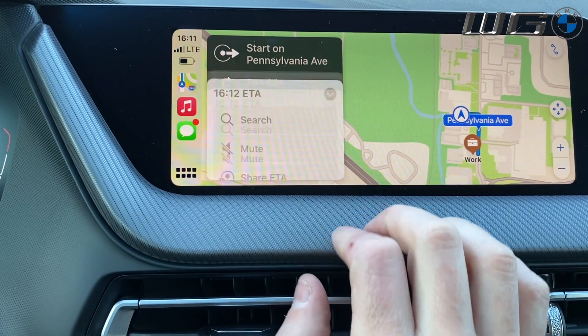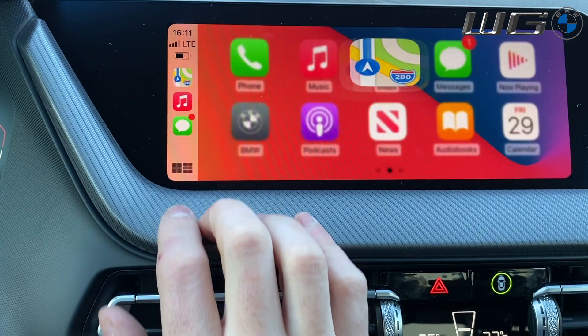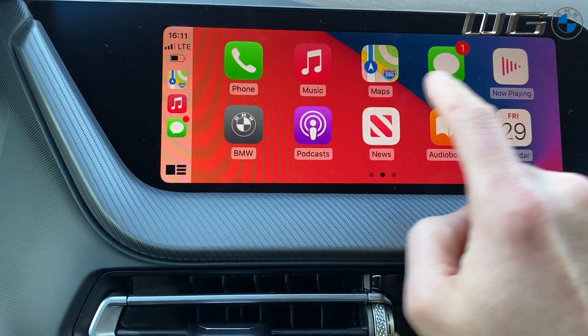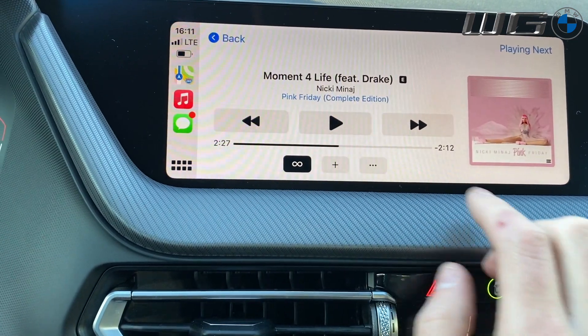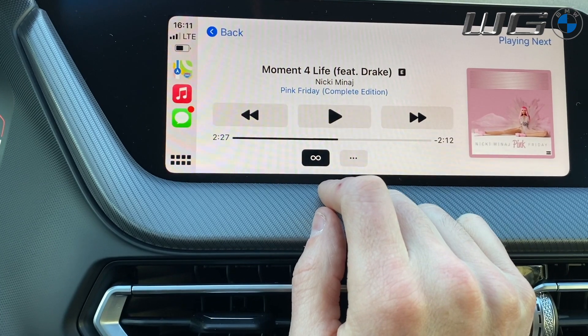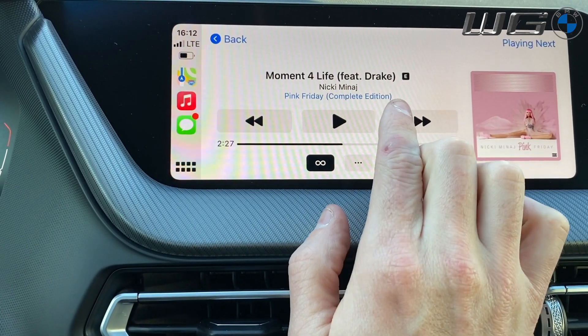To end a route, simply touch the same one and press end. Moving on beyond that, currently playing is going to be whatever music you currently have. I apparently have Nicki Minaj as my most recent music — I didn't even know what I was playing in the background, so that makes a lot of sense as to why I was hearing that on my speakers earlier.